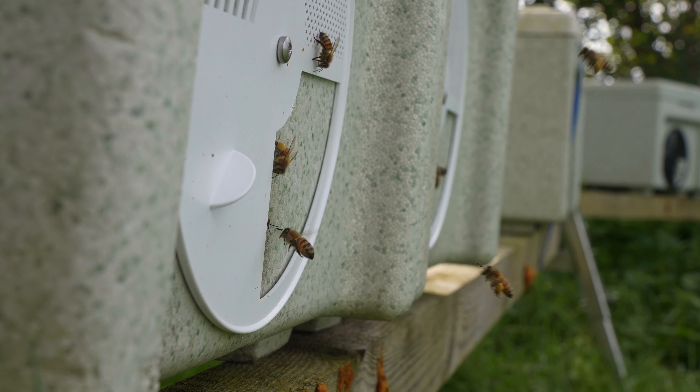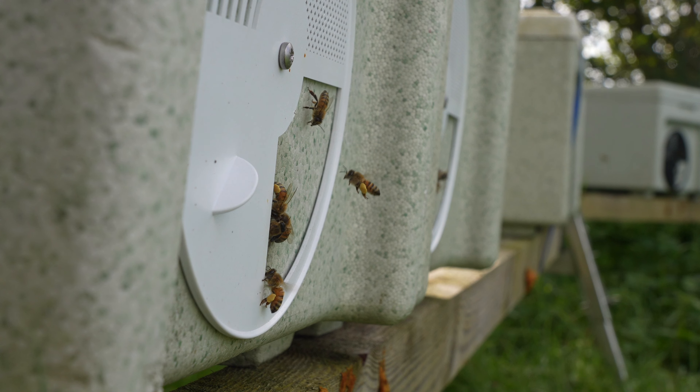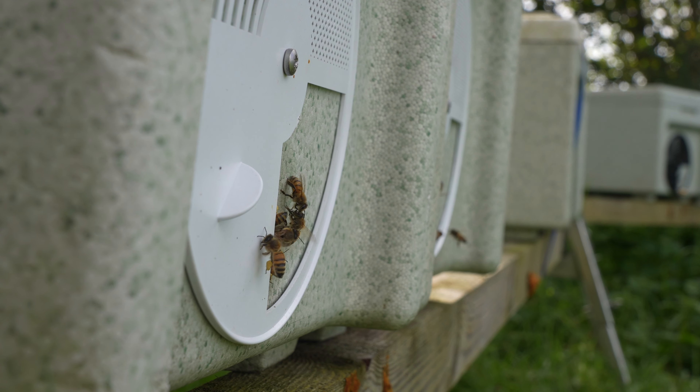The first thing to look out for is just general activity at the entrance from around mid-September — though I did nearly get a bee to the eye being this close to the hive entrance.